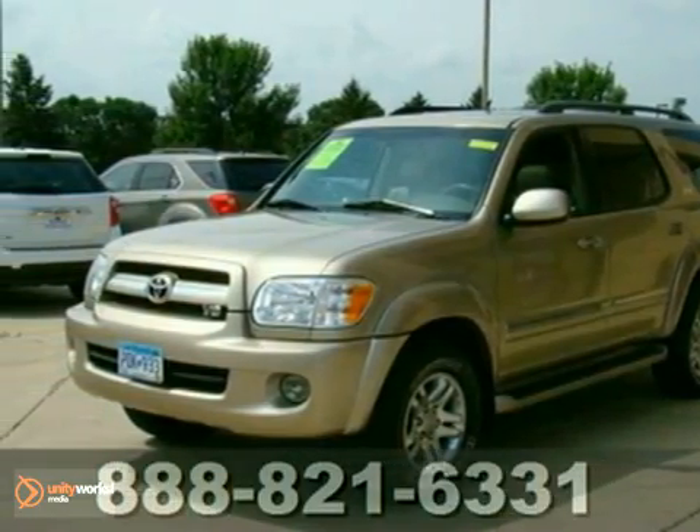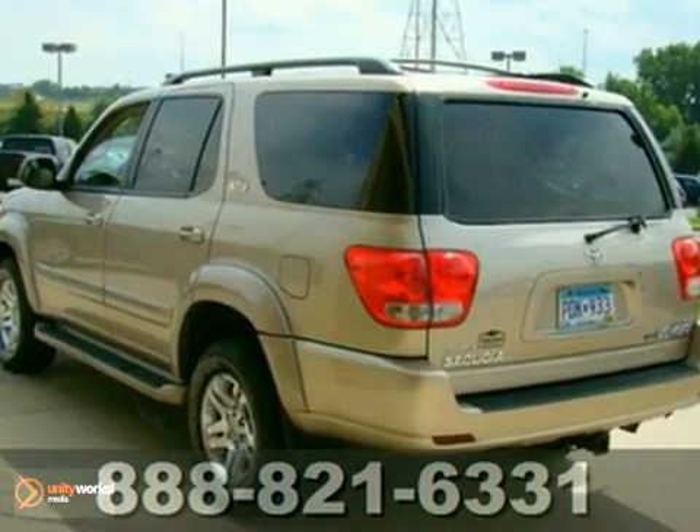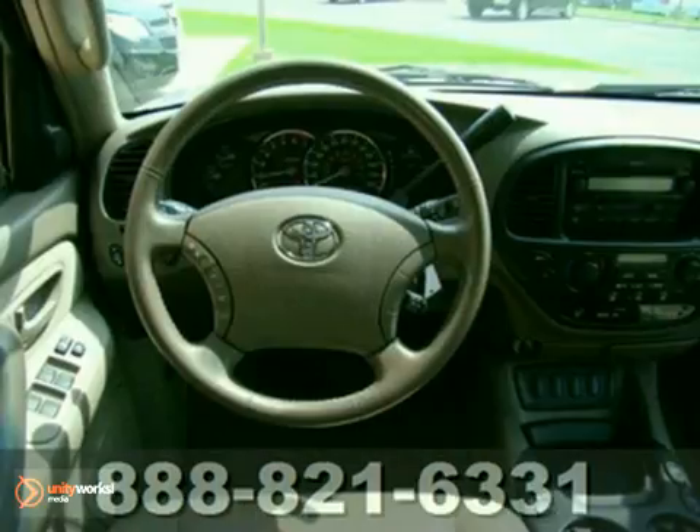Here's a very nice 2005 Toyota Sequoia SR5. It offers four-wheel drive, heated leather seats, and climate control. And with a moonroof and a DVD entertainment system, it won't be here long.